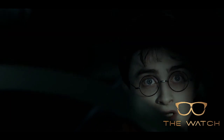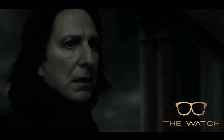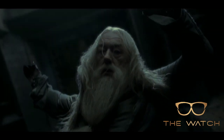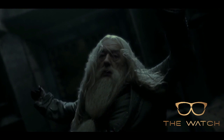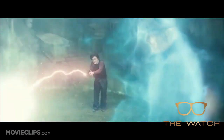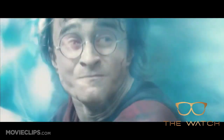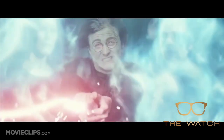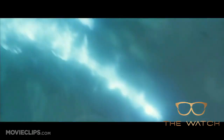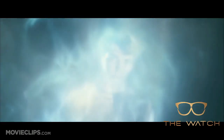Avada Kedavra is the most infamous of the three unforgivable curses. This dark spell instantly kills its target. Unlike other curses, there is no way — barring Harry Potter's miraculous survival — to counteract the curse. Of course, the most famous use of the curse was when Voldemort used it in his attempt to kill the infant Harry Potter. But his mother Lily stepped in front of him and caused the curse to rebound on Voldemort, making Harry the only person known to survive the curse. The spell is also famously used by Severus Snape to kill Dumbledore.